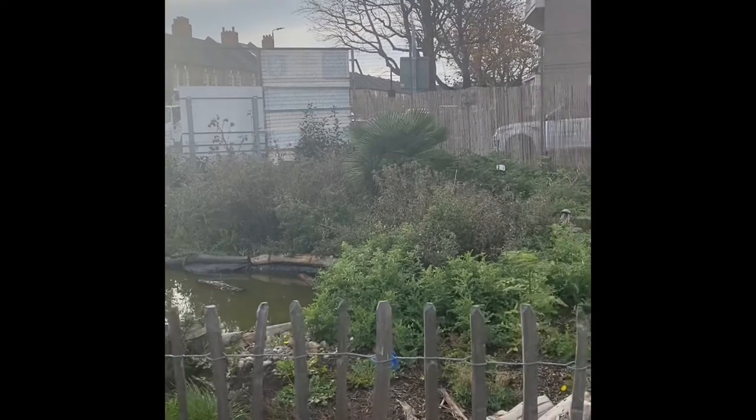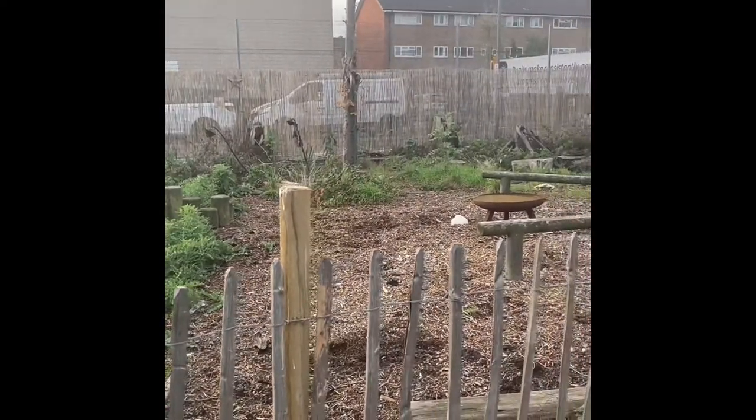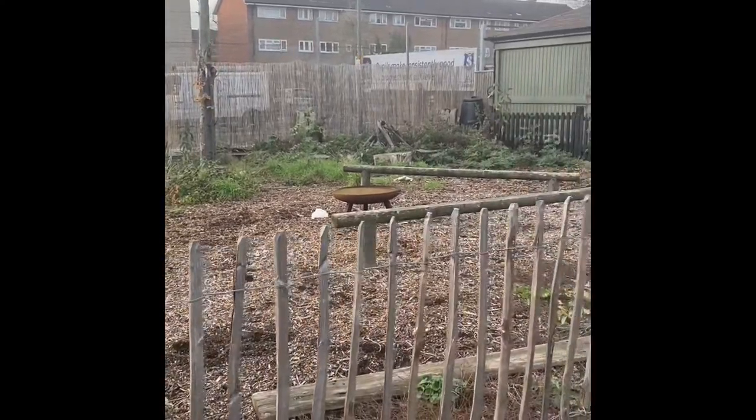Can you see the spire of St John's Church in the distance? We are lucky to have a forest school area with a pond and fire pit. We encourage children of all ages to work outside as well as in the classrooms.